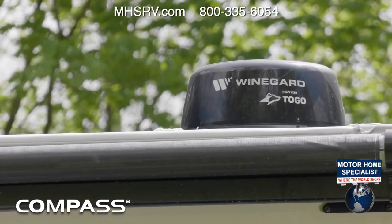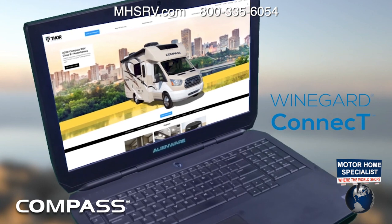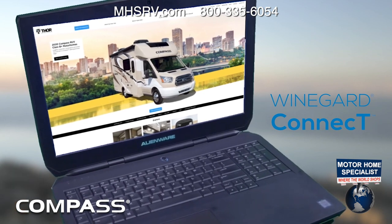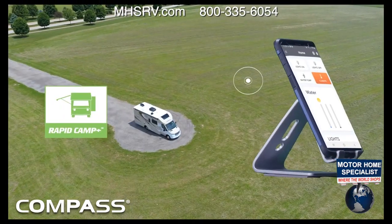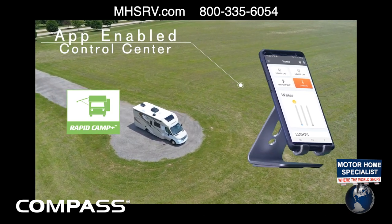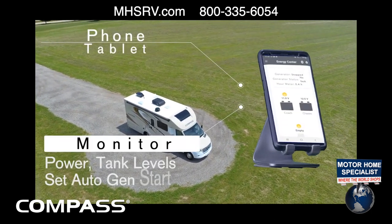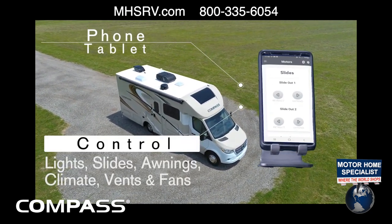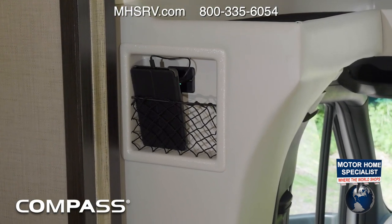Touches of tech and entertainment are built into every Compass. The Winegard Connect 2.0 4G Hotspot comes standard — it has never been easier to stay connected while you are away. You can create your own safe, secure internet connection no matter what road you're on. Rapid Camp Plus is your all-in-one control center. Download the app and you're set to control and monitor your Compass from either the full-color touchscreen or your favorite device. Take a look at your power, set up the auto gen start for the propane or optional diesel generator, control your lights, slides, and check your tank levels. It's easy to keep your devices charged with a USB charging station.